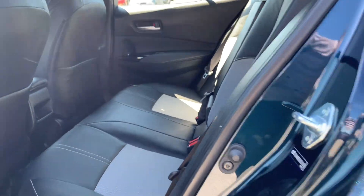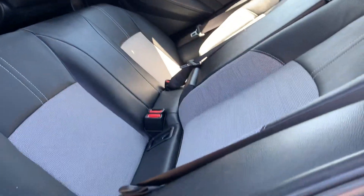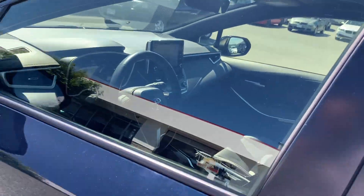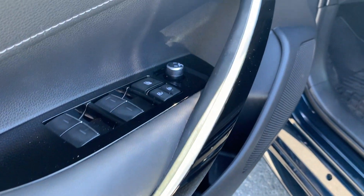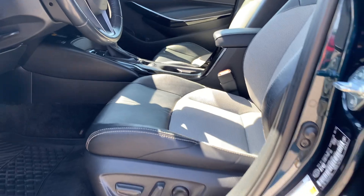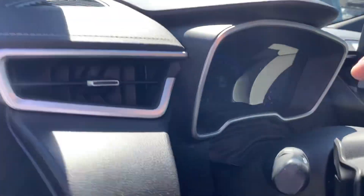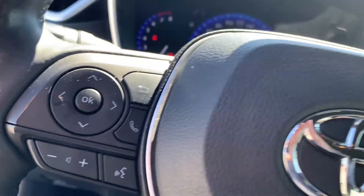The rear of the seats look like they've never really been sat in. Power driver seat with lumbar support, leather-wrapped steering wheel, heated steering wheel, Bluetooth.